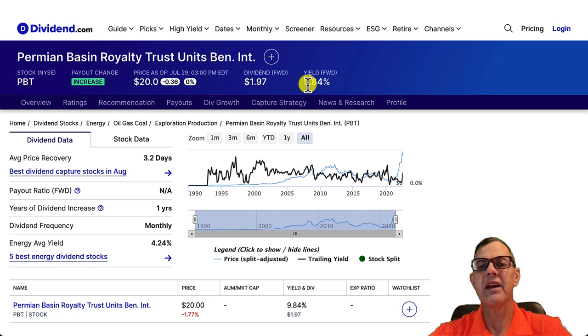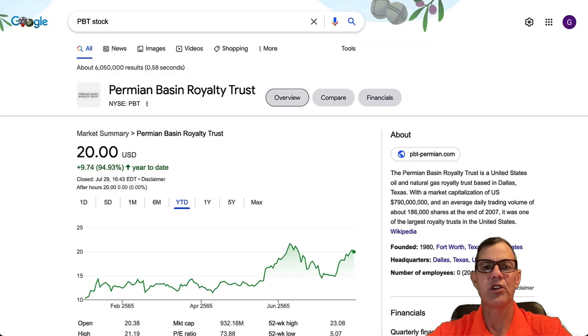Our number two stock today is Permian Basin Royalty Trust, ticker PBT. They pay a real nice 9.84% dividend yield, and this is another one of my favorites because their dividend frequency is monthly. Coming over to Google we can see year to date they are up 94.93%. So these guys are not only paying a great monthly dividend — their stock is going up beautifully.